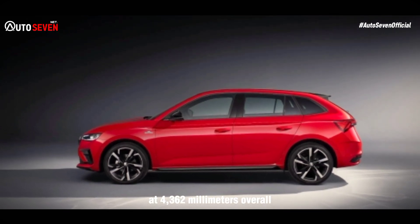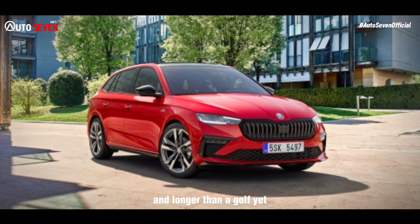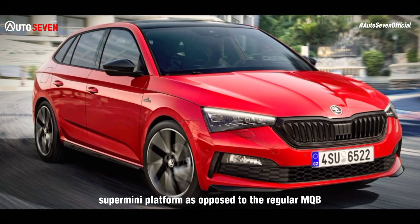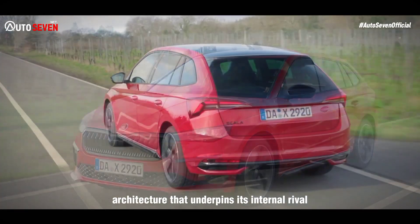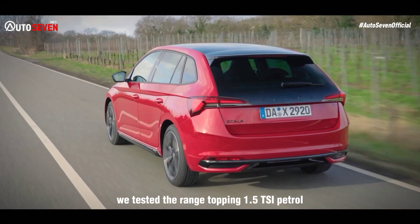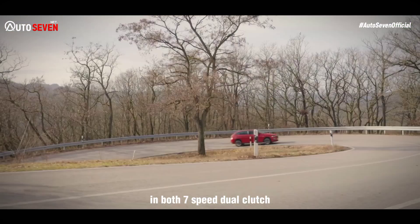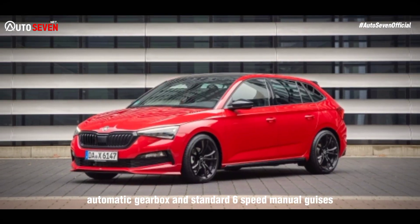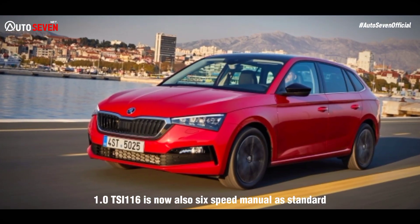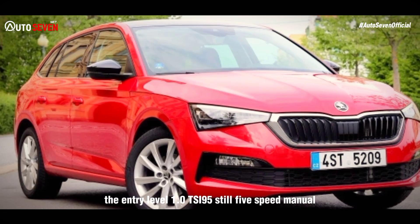At 4362mm overall, the Scala is only marginally shorter than a Ford Focus and longer than a Golf, yet it sits on an extended version of the Volkswagen Group's MQB A0 supermini platform, as opposed to the regular MQB architecture that underpins its internal rival. We tested the range-topping 1.5 TSI petrol, which develops 148 BHP and 180 lb-ft, in both 7-speed dual-clutch automatic gearbox and standard 6-speed manual guises. The mid-range 1.0 TSI 116 is now also 6-speed manual as standard, while the entry-level 1.0 TSI 95 remains a 5-speed manual.